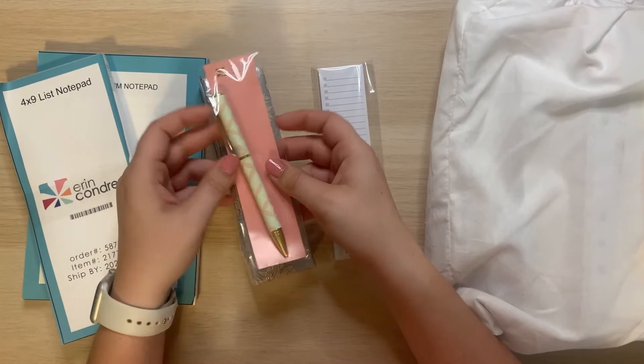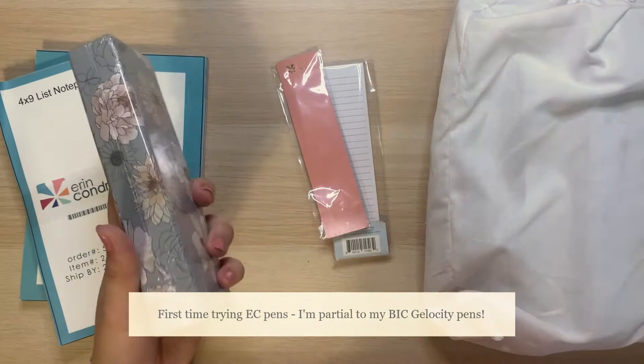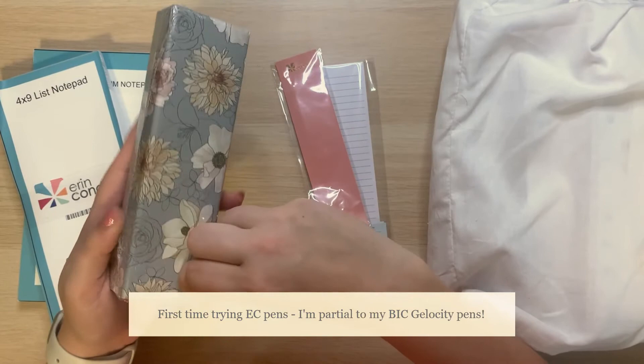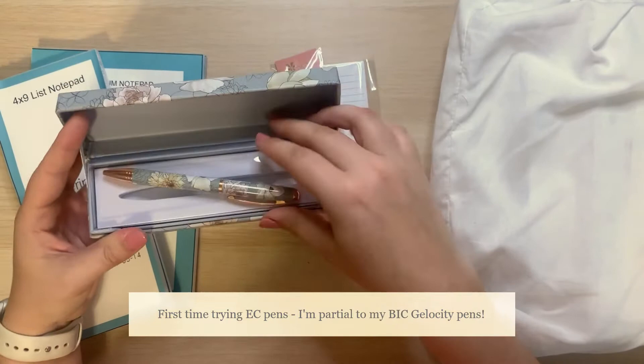My order got a little messed up, but for purchasing on launch day, you got this pen. I've actually never tried one of the Erin Condren pens before. I also got the flora pen — I think it was just so I could have it, and there's a spot in the folio to add a pen. I don't know if I'll actually use it since I'm very particular about my pen selection, but the box is really pretty.